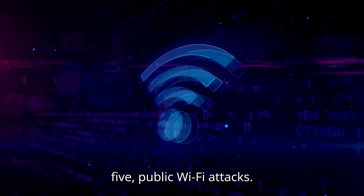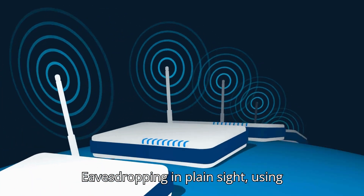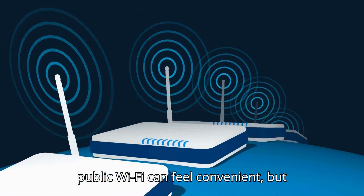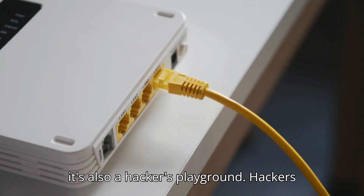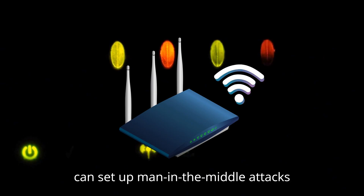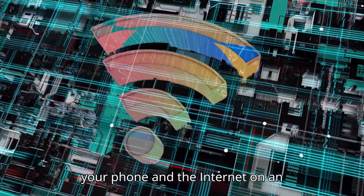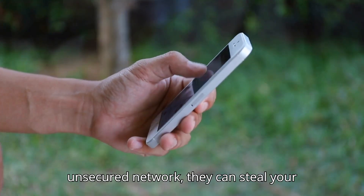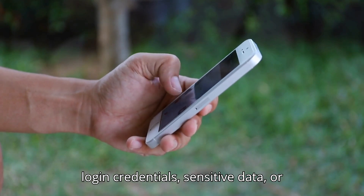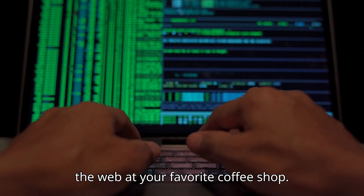Step 5: Public Wi-Fi Attacks — Eavesdropping in Plain Sight. Using public Wi-Fi can feel convenient, but it's also a hacker's playground. Hackers can set up man-in-the-middle attacks, intercepting the data that flows between your phone and the internet on an unsecured network. They can steal your login credentials, sensitive data, or even plant malware while you're browsing the web at your favorite coffee shop.